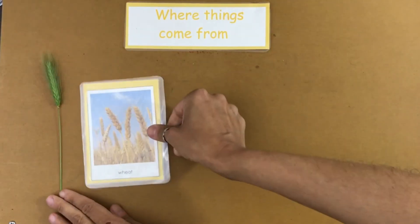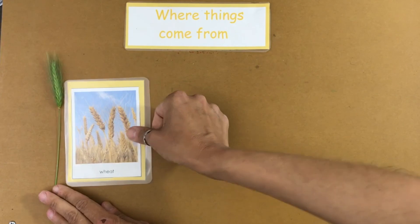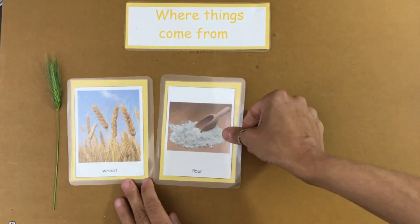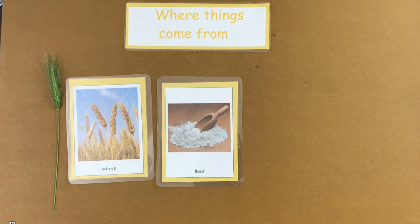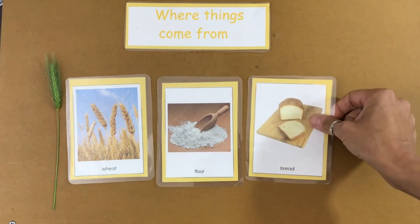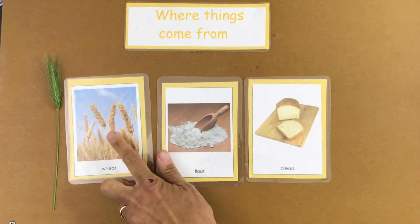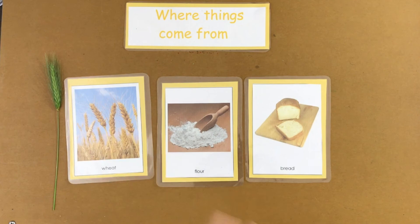This is wheat. Wheat is ground into flour. Do you know what's made out of flour? Yes — bread, croissants, cakes, pizza crust, pizza dough. All of those are made from what originally is wheat before it's ground.